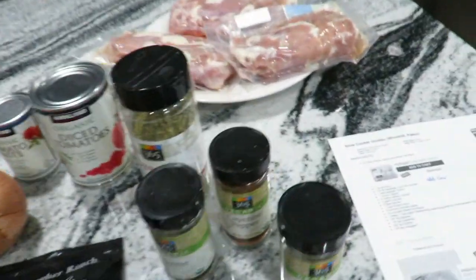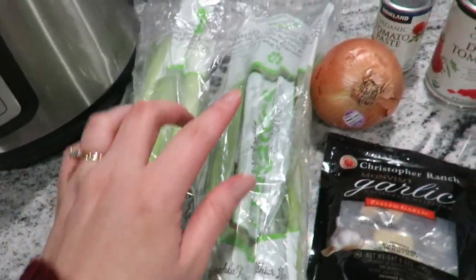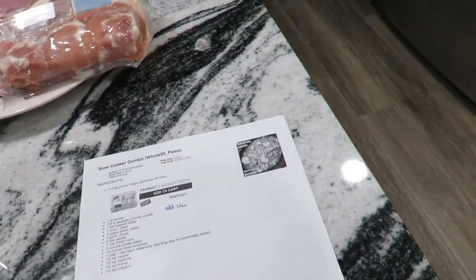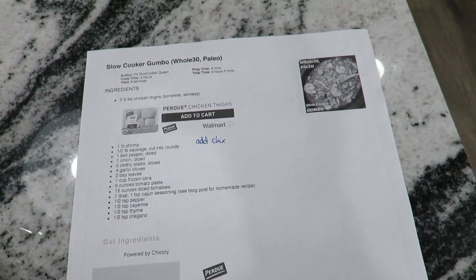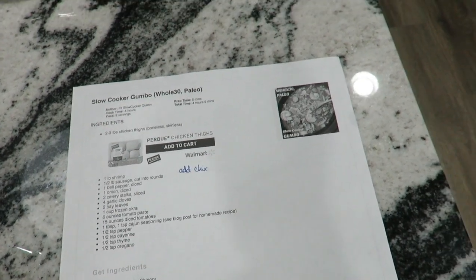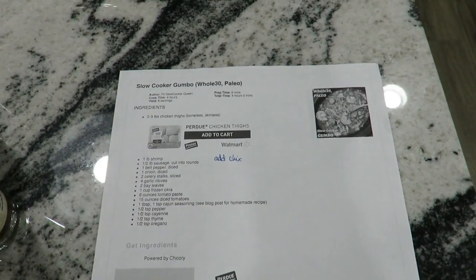Here's what I've got out: boneless skinless chicken thighs, celery, onions, garlic, tomato paste, diced tomatoes, oregano, thyme, cayenne pepper, and bay leaves. It calls for bell peppers but bell peppers hate Josh, so we don't do those. Okra - can't find it in our Oregon stores. No Cajun seasoning either - it'll be too much for the girls. With the cayenne, thyme, and oregano I think that's enough. I'm going to throw it all in the slow cooker, plus shrimp at the end.